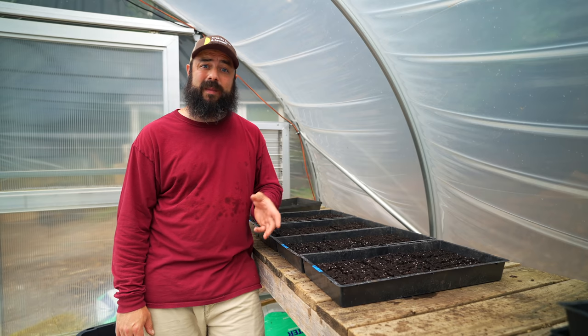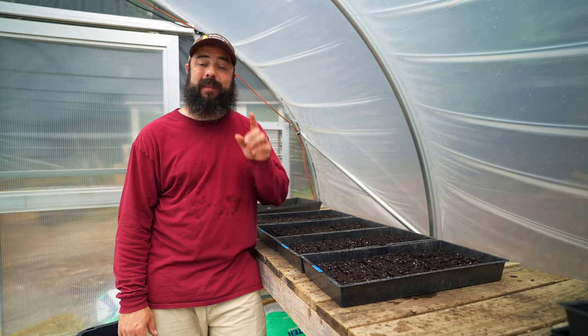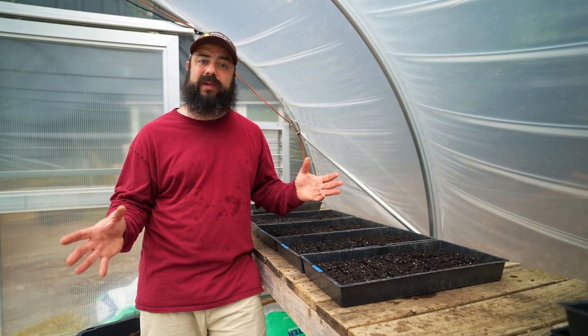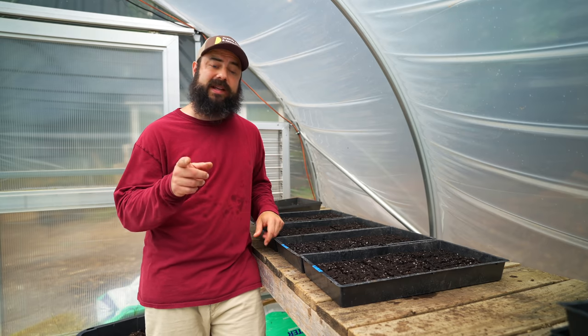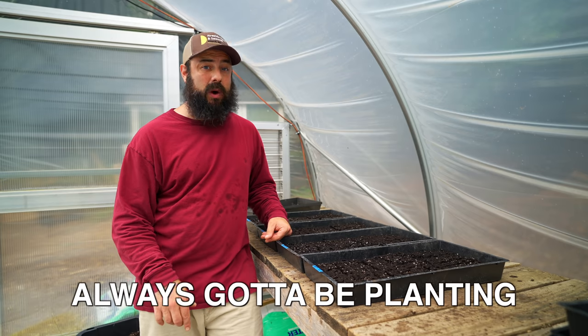Hey there. I am expanding the farm, but it's probably not why you think. I'm gonna get into all that today, my overall strategy moving forwards, and a little bit of an update on the farm. But before I get to that, I gotta plant some beets because you always got to be planting.